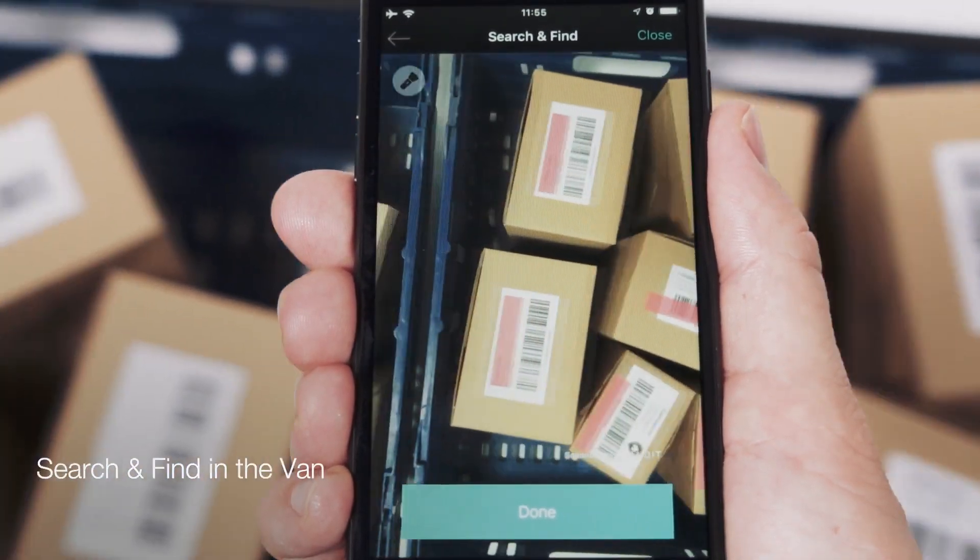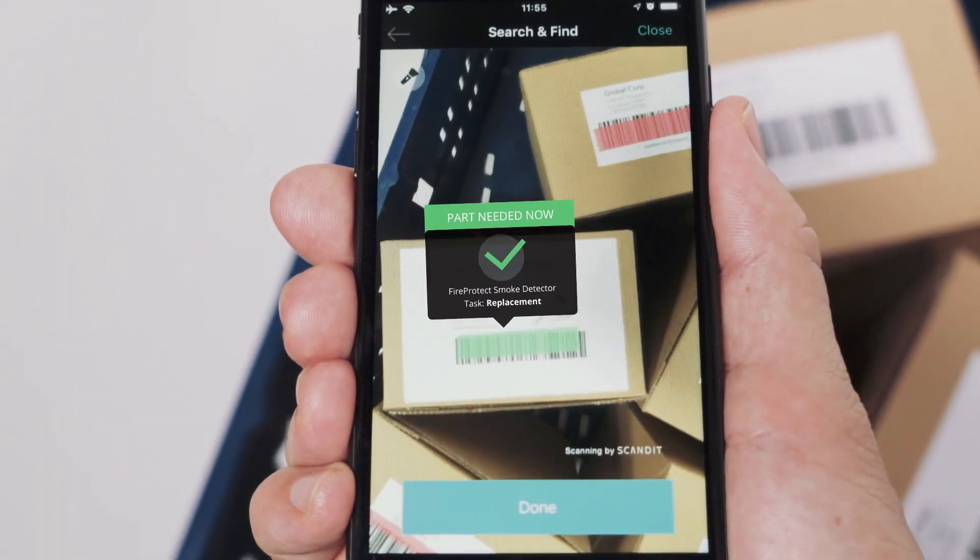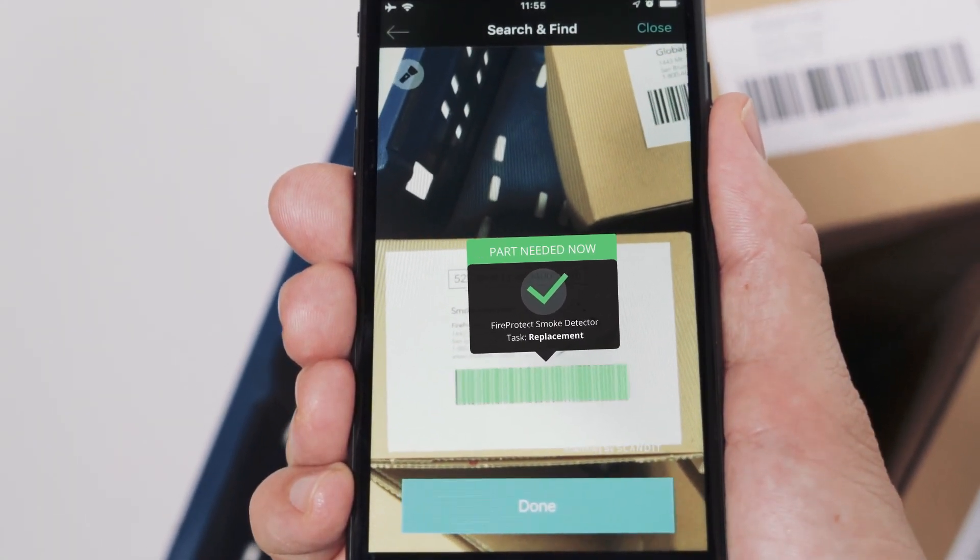Before each visit, they can quickly find the right parts in the van using augmented reality feedback, enabled by MatrixScan.